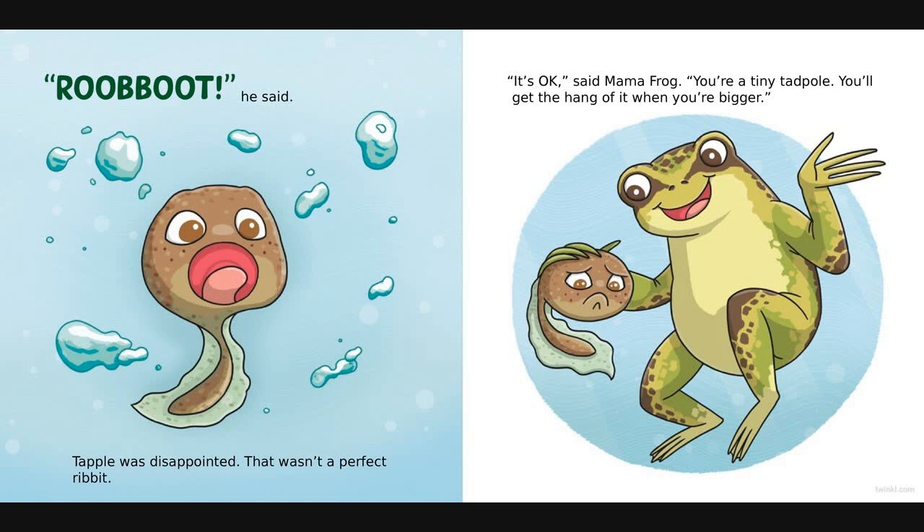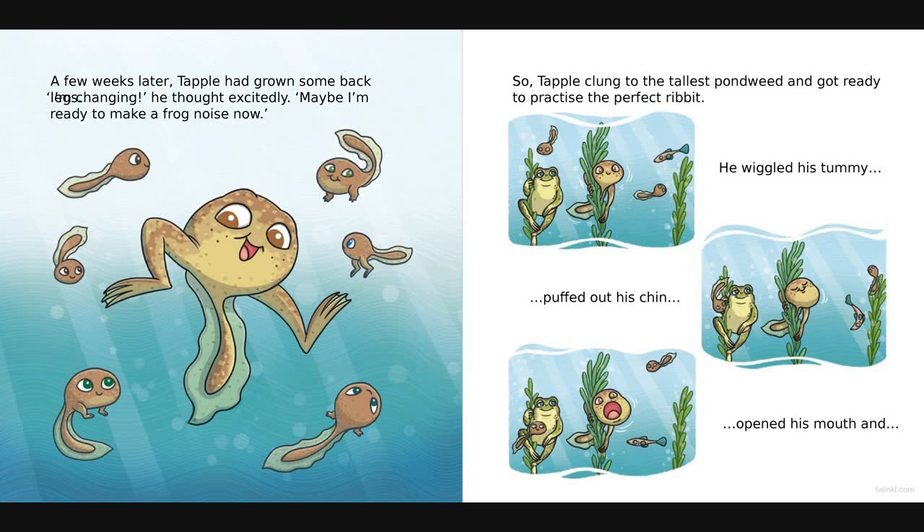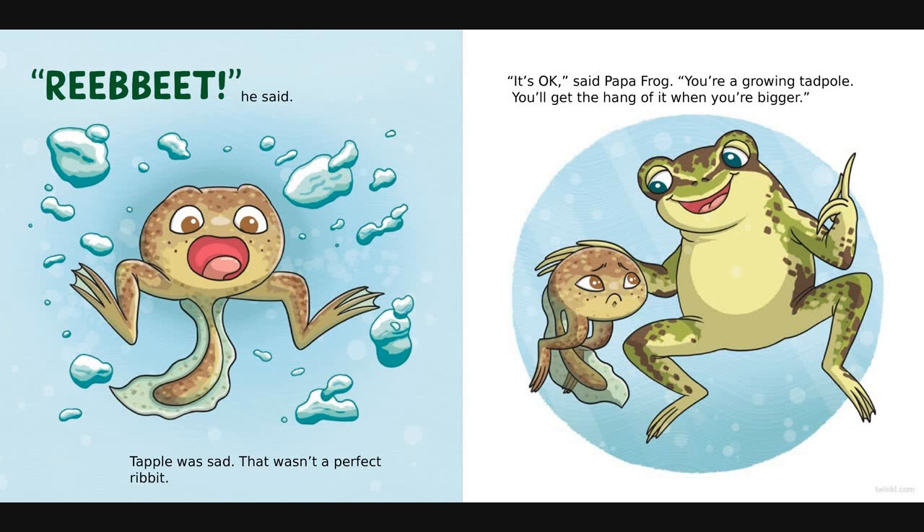Tapple was disappointed. That wasn't a perfect ribbit. 'It's okay,' said mama frog. 'You're a tiny tadpole, you'll get the hang of it when you're bigger.' A few weeks later Tapple had grown some back legs. 'I'm changing!' he thought excitedly. 'Maybe I'm ready to make a frog noise now.' So Tapple clambered to the tallest pond weed and got ready to practise the perfect ribbit. He wiggled his tummy, he puffed out his chin, opened his mouth and... ribbit, he said. Tapple was sad. That wasn't a perfect ribbit. 'It's okay,' said papa frog. 'You're a growing tadpole, you'll get the hang of it when you're bigger.'